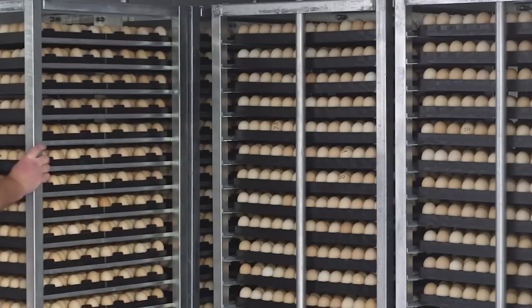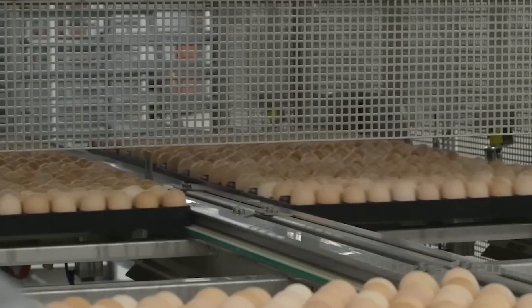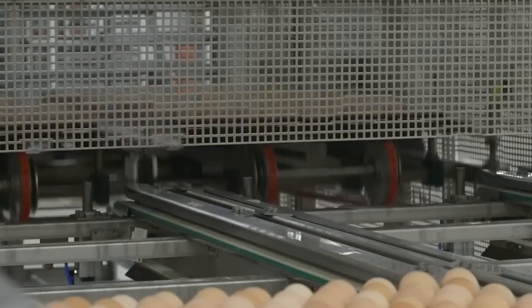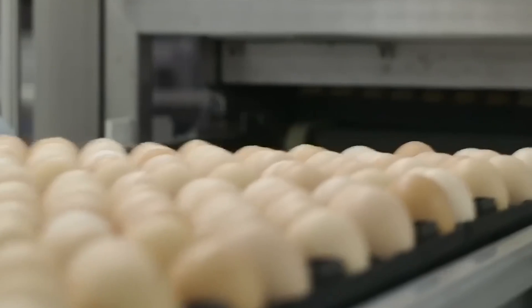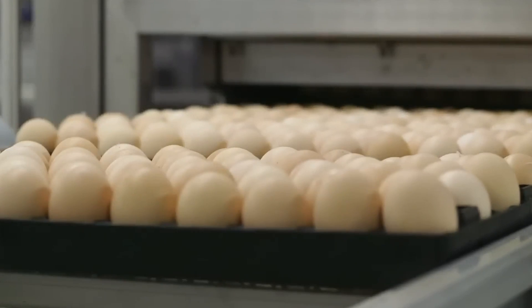Did you know that most chickens today are hatched using advanced factory technology? Instead of mother hens sitting on their eggs, machines called incubators carefully control temperature and humidity to ensure the eggs are warm and safe. These incubators create the perfect environment for the eggs, which helps them develop properly. In these busy places, workers and machines work together to keep everything running smoothly.